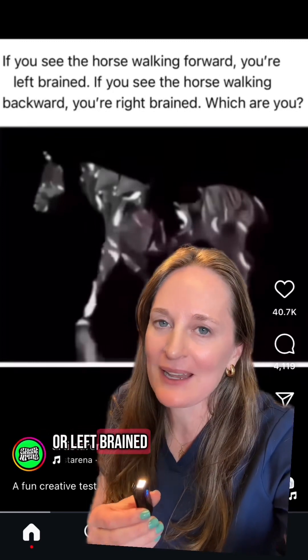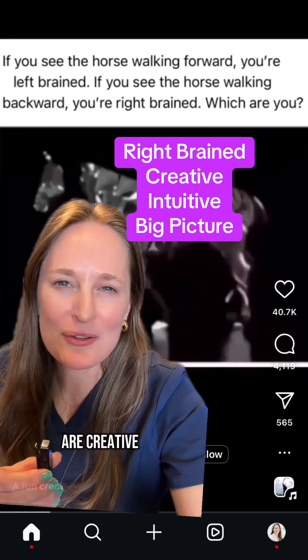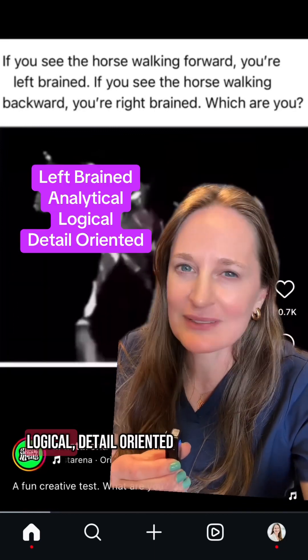The idea of being right-brained or left-brained comes from the theory that our brain hemispheres have different functions. Being right-brained means that you are creative, intuitive, thinking of the big picture. Left-brained is analytical, logical, detail-oriented.